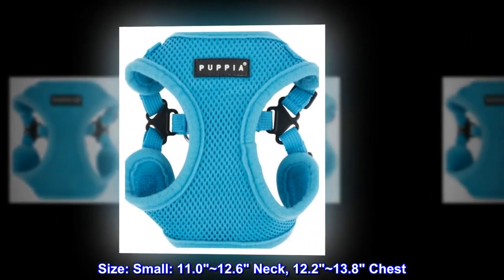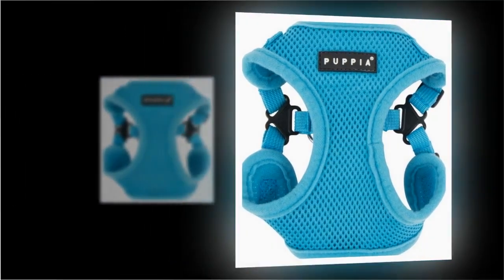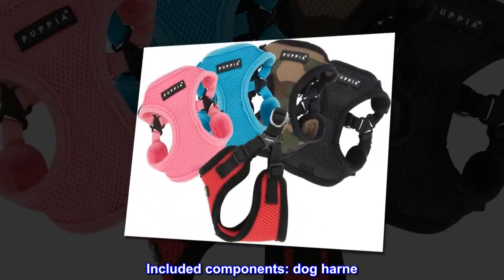Size: small — 11.0 to 12.6 inch neck, 12.2 to 13.8 inch chest. Age range description: all life stages. Included components: dog harness.